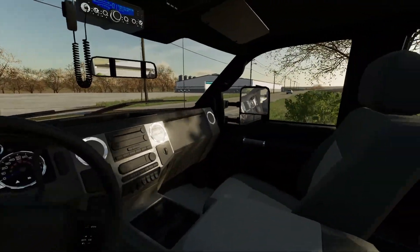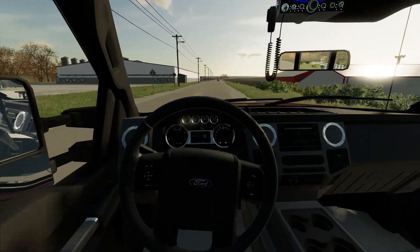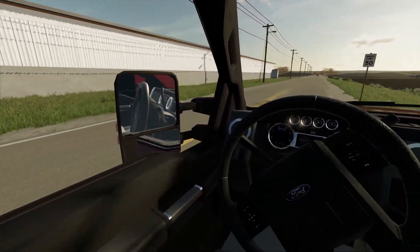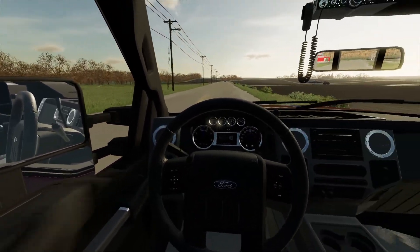Sorry everybody, I can't get the mirrors to fold out — it doesn't work. If anybody knows how to fold the mirrors out, please leave that in the comments because I have no clue, I can't figure it out.